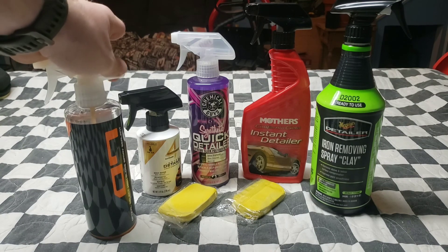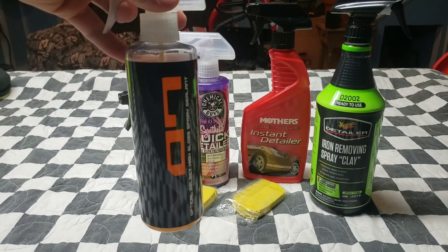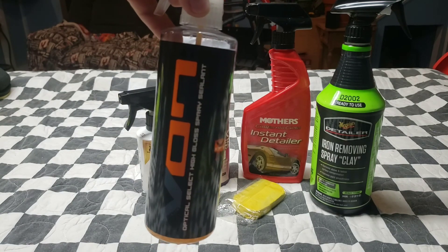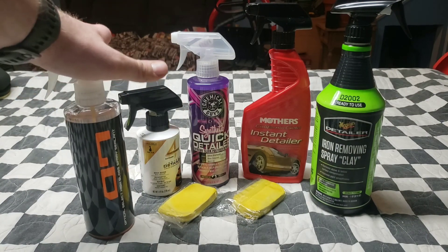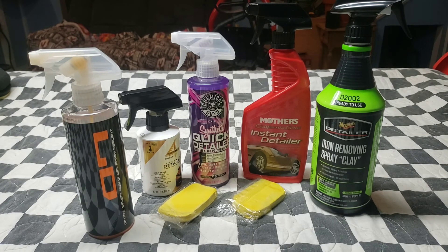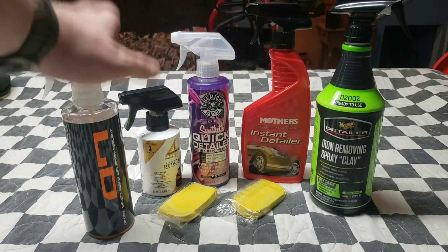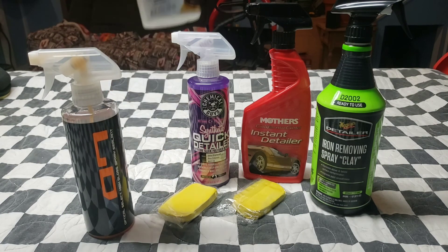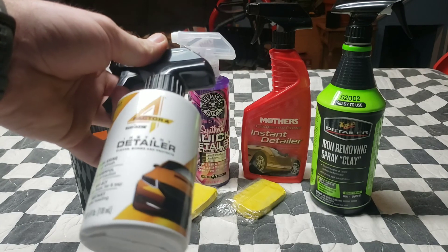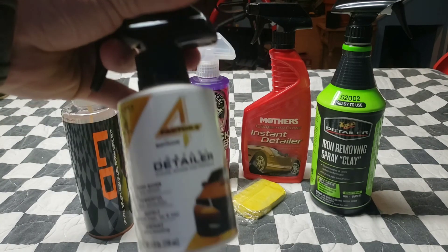Starting off, we have Chemical Guys VO7 Optical Hybrid Spray Sealant. This stuff is amazing, it's got a great scent and works really well. After I get done washing my truck or any vehicle, I spray that down to make a bead repellent to help with the drying process. Then I have some Rust-Oleum Factor Instant Detailer — I haven't used this yet.